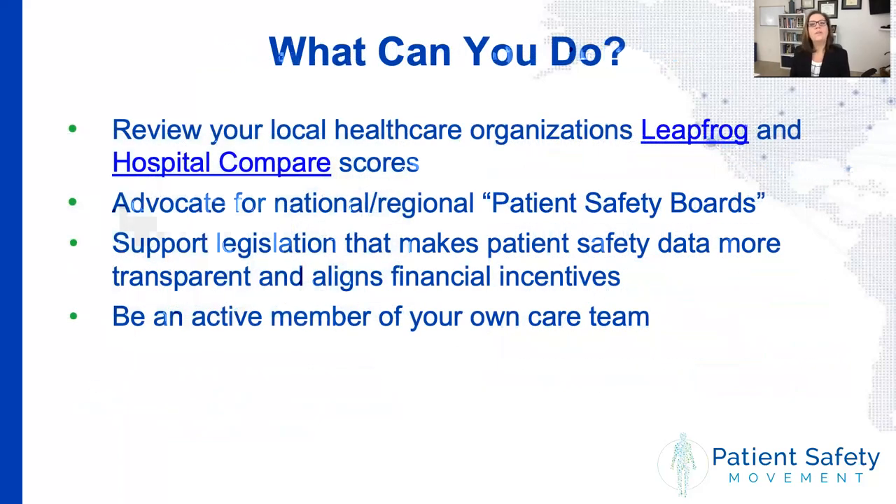The real question then is: what can you do as a concerned citizen? First, make sure that you know what your organization's scores are. Look at the Leapfrog scores and the Hospital Compare scores if you are in the United States, and see what the safety record is for your healthcare organization. When you're there, ask them: do you have a continuous improvement framework? Do you have a person-centered culture of safety? Also help us advocate for national and regional patient safety boards.